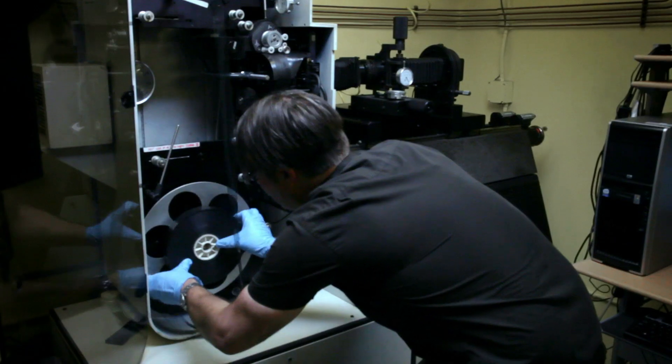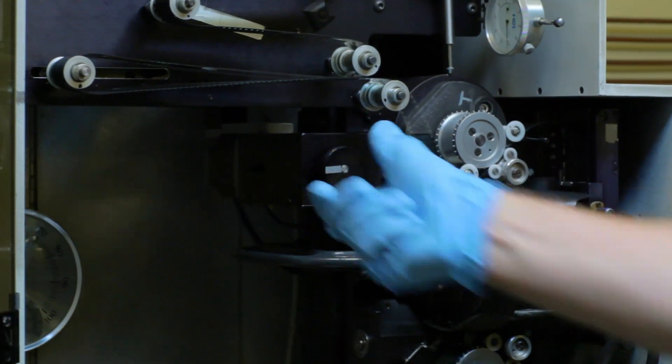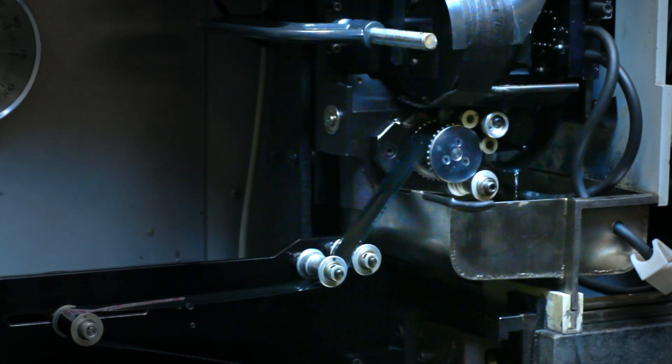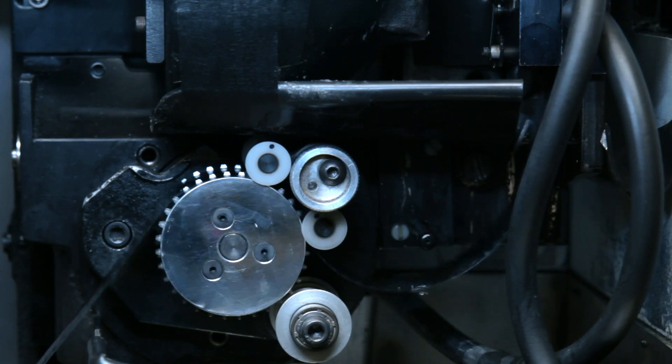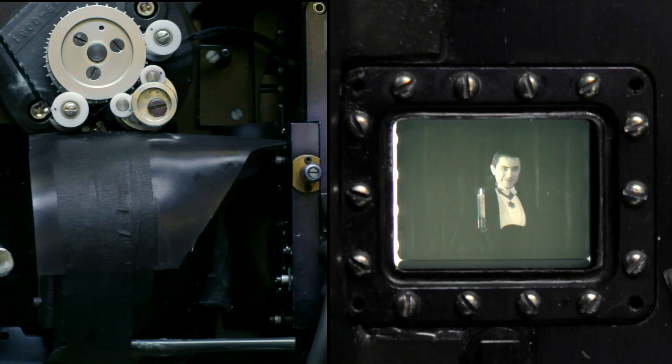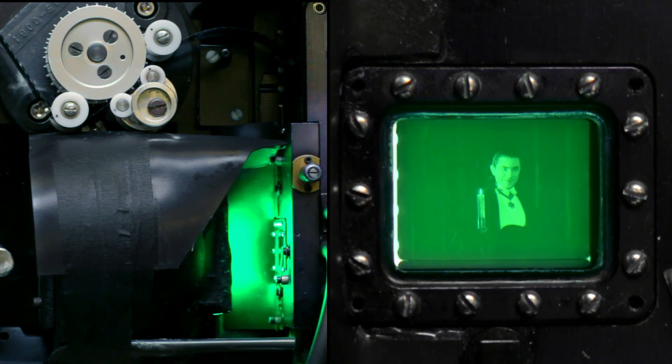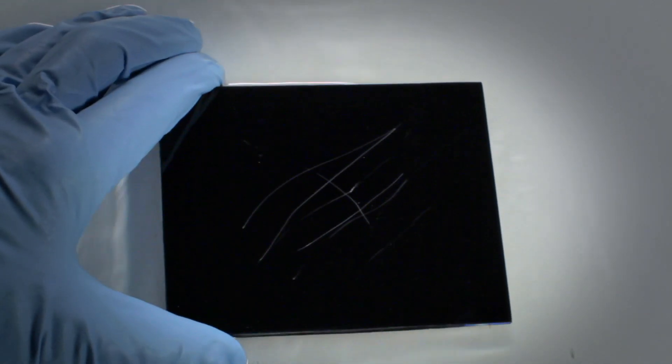In dealing with scratches, one of the best ways to eliminate those is to use what is known as a wet gate scan. What that involves is that the film, as it passes through the gate in the scanner, passes through a liquid bath. That liquid has the same index of refraction as the film emulsion, and therefore fills in the scratch and is not picked up by the scanner. As we're scanning the film, we are already performing some form of restoration.